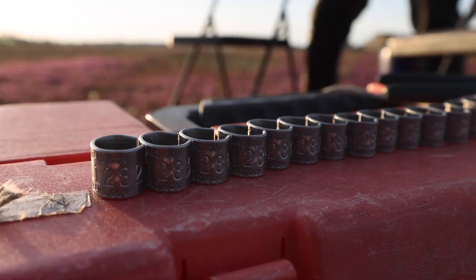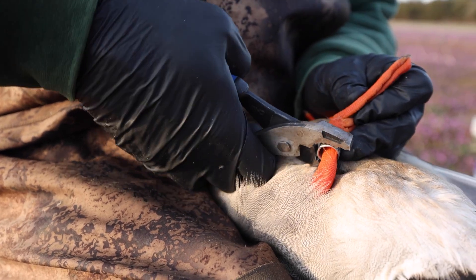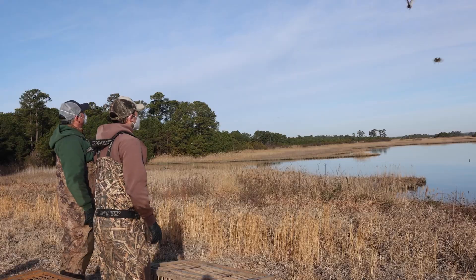After we capture ducks, each bird gets a metal band with a unique identification number on it. Information is connected with the band like location, sex, and age at time of capture. Later on, if it's harvested by a hunter, that tells us a lot about where that duck has been and why.